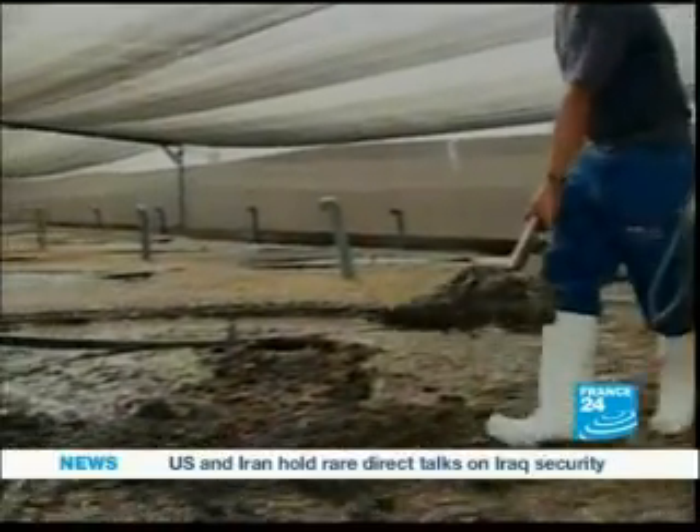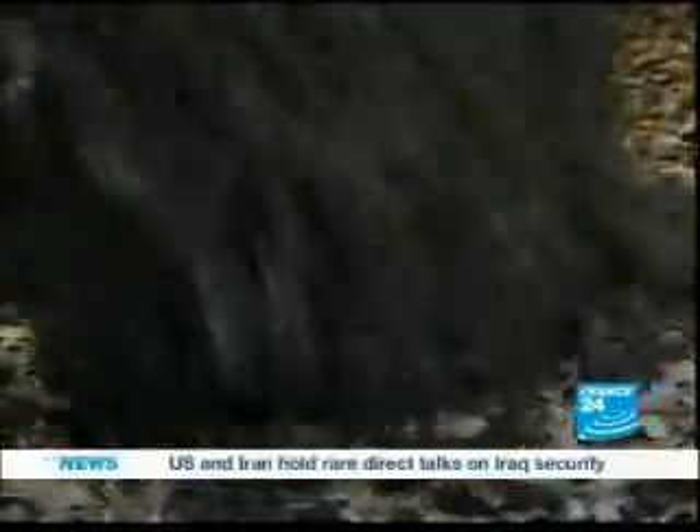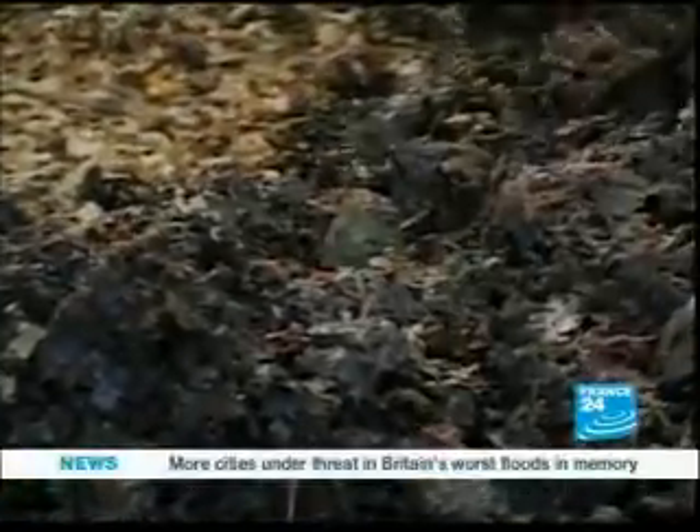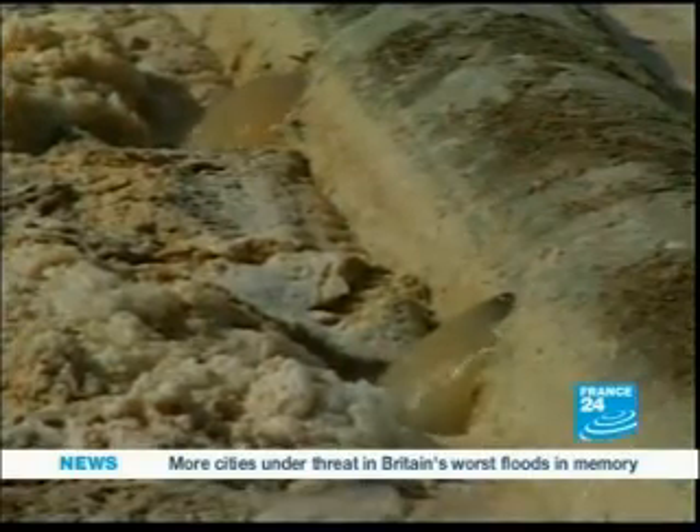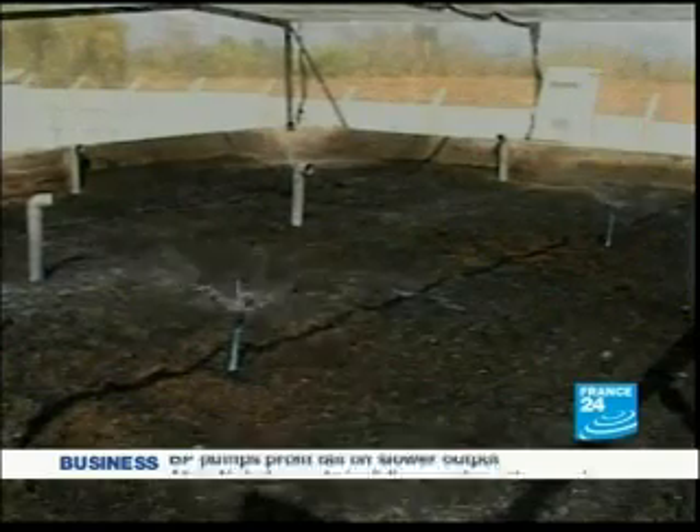In the biofilter, hundreds of worms live alongside millions of microbes. The worms break down all the solid waste contained in the water, converting it to humus. Worms keep the microbes alive and together they decompose organic matter. All of the solid waste banks up against the sawdust, then the earthworm goes and breaks it all down.